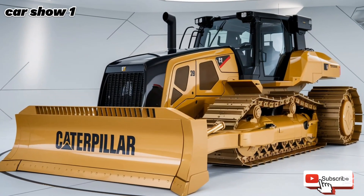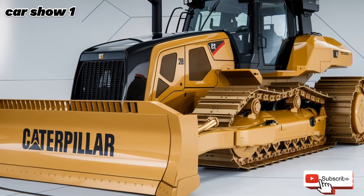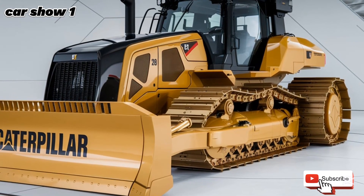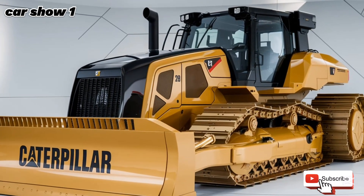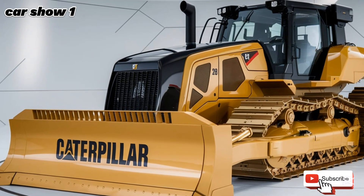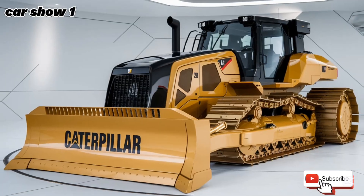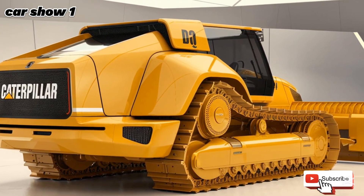One of the standout features of the 2025 model is the redesigned undercarriage, built to enhance durability and reduce maintenance costs. The new track system improves traction and stability, allowing the D10 to perform efficiently in the most challenging terrains, whether it's rocky ground, muddy work sites, or steep slopes. The improved roller and idler design also helps extend the lifespan of the undercarriage components, reducing downtime and keeping operations running smoothly.